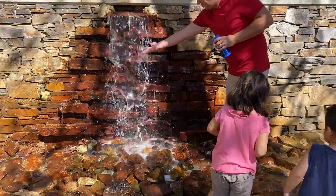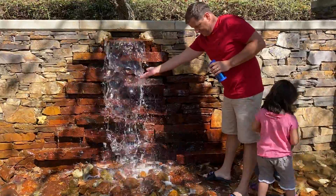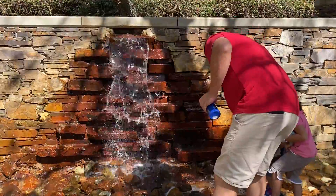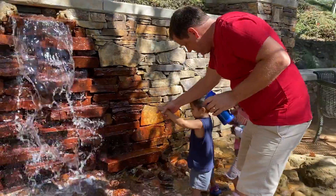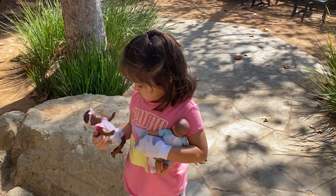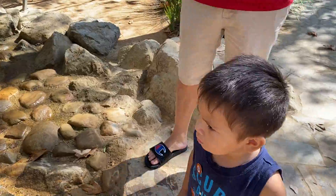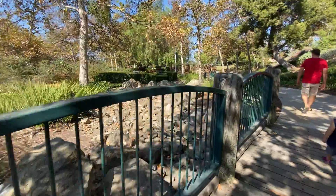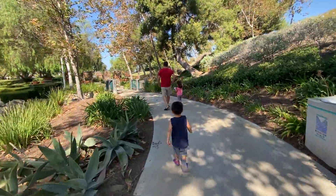So, we found this hidden treasure beautiful garden in the park. We are checking this out right now, guys. Did you open it? Yes, sir. They have a little bridge. There are rocks on the side. I love this!